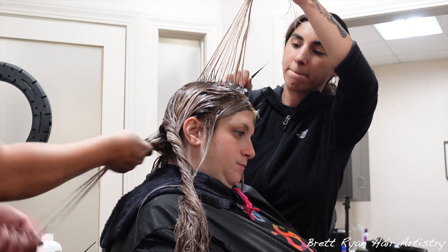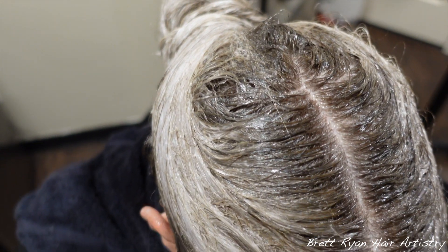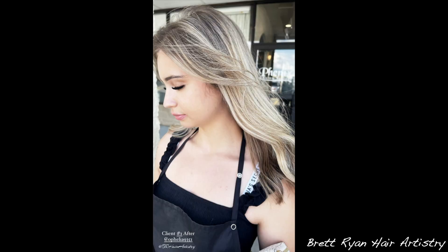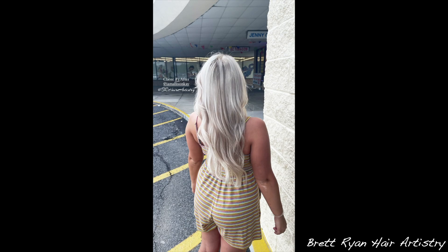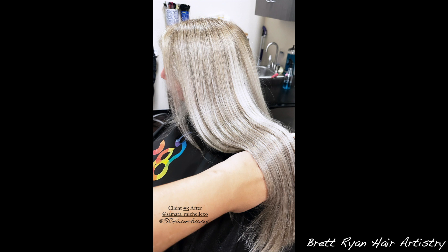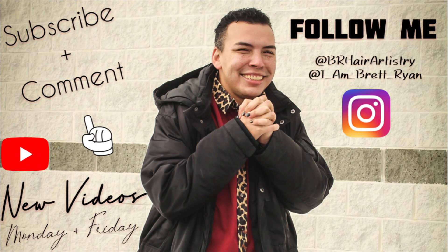Alright guys, that's going to do it — another video now in the history books. Let me know in the comments what video ideas you want to see; I want to make sure I'm constantly putting out content you guys want. I'm going full throttle into YouTube on both my channels, so make sure you're subscribed. My personal channel is in the description box below. Every like, subscribe, and comment helps a ton — I love you guys so much. So long for now!